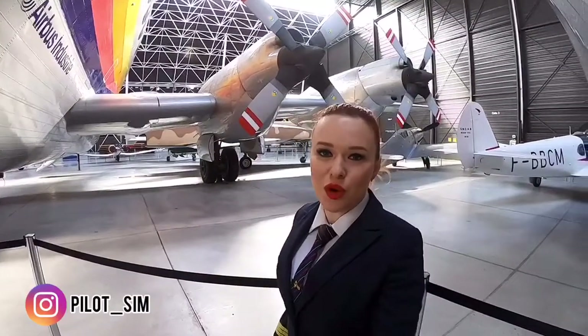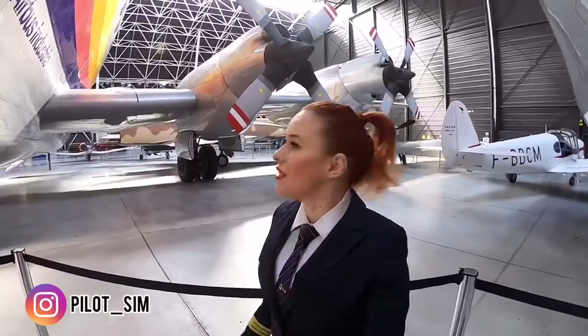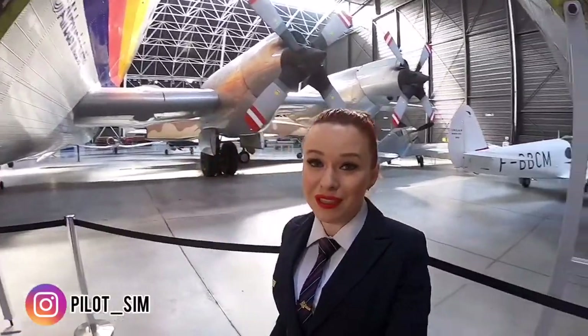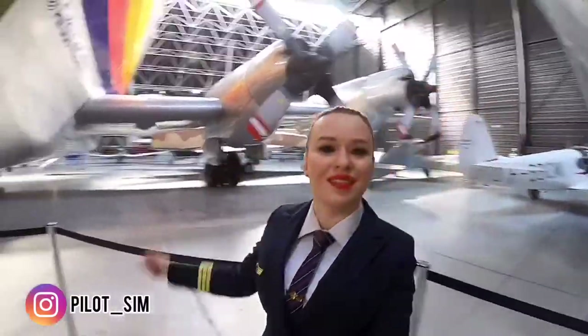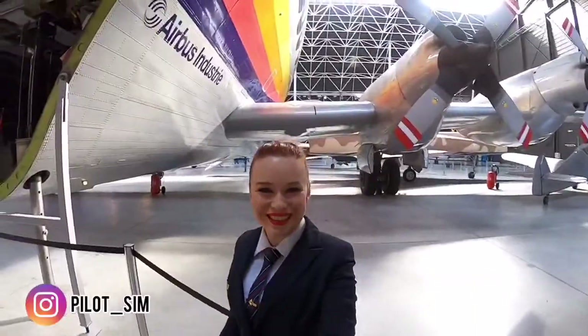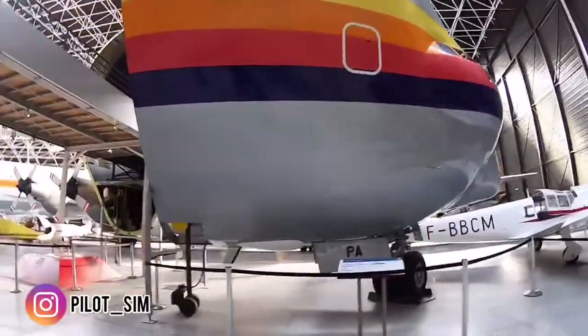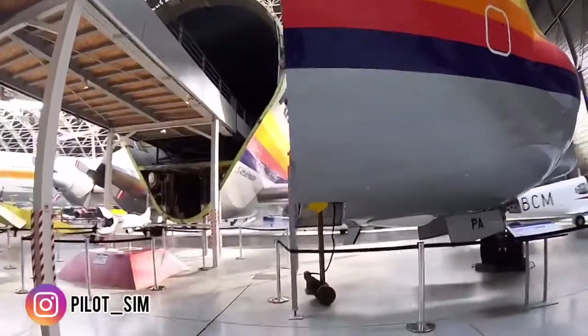The Super Guppy is used for rockets and large components — aircraft parts. I should get a type rating on it! What do you think? I think it would be really, really fun to fly this big boy.